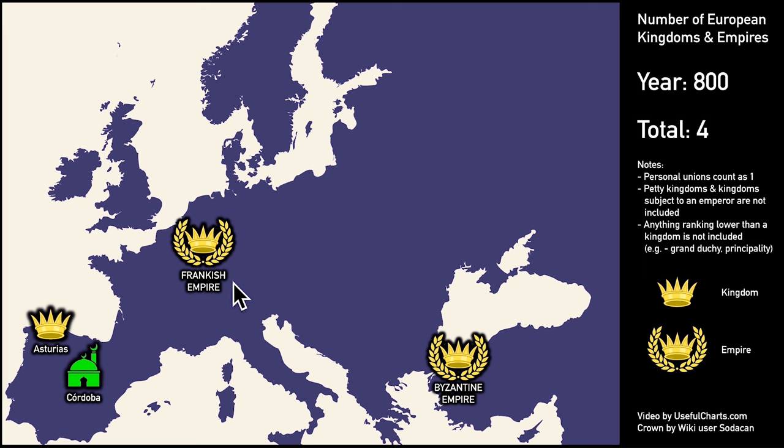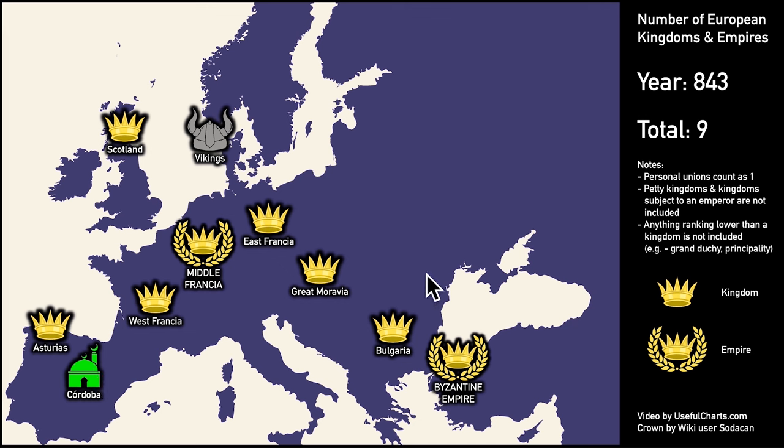Charlemagne had earlier defeated the Lombards, thus becoming the dominant king in Western Europe. Once again we get two emperors, both claiming to be the legitimate heir of the original Roman Empire. Meanwhile in Spain, we get the kingdom of Asturias, the first of several Christian kingdoms that would eventually go on to reconquer Spain. The next map we look at is 843 — the year the Frankish Empire was divided into three parts: West Francia, Middle Francia, and East Francia. Middle Francia retained the title of emperor, but it would soon be defeated and its territory split between West and East, with the title of emperor eventually settling on East Francia.